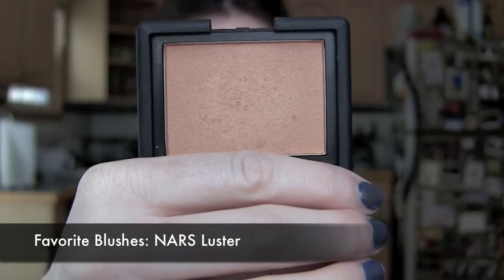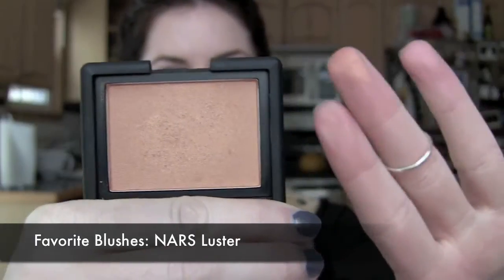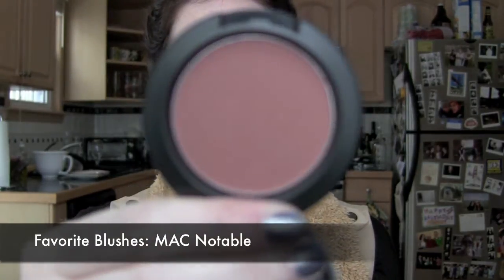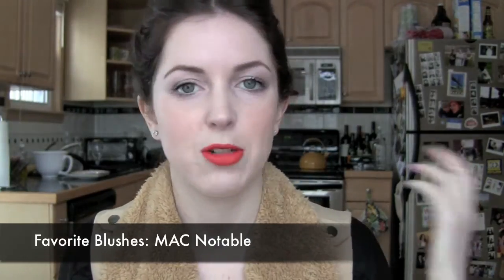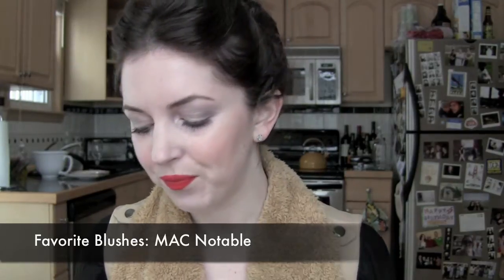My favorite blush is a tie between two. I love NARS Luster — I got it in a swap from Makeup Alley and fell in love because I'd never had a blush that color. It's just gorgeous. My other favorite is MAC Notable, which I think was limited edition — I got it at a CCO. I absolutely love it and wore it exclusively for about three months. I might go back to the CCO to see if any are left.